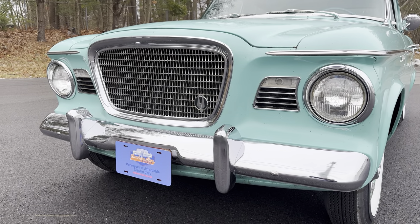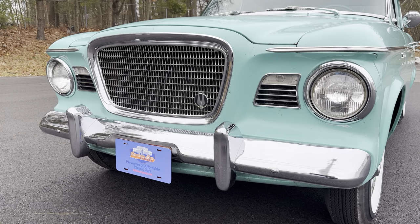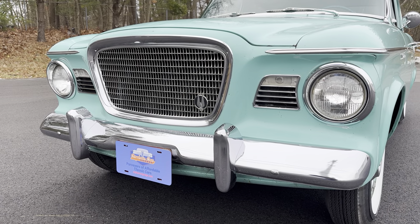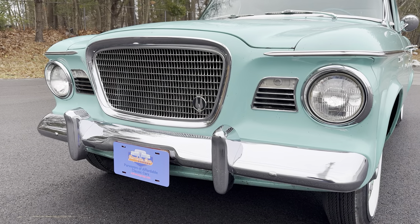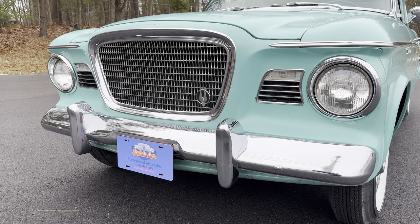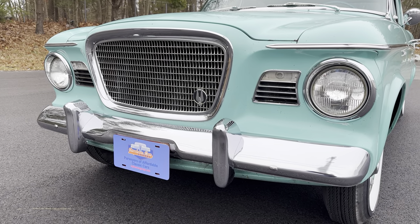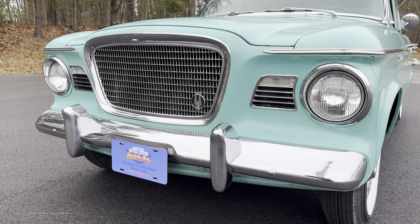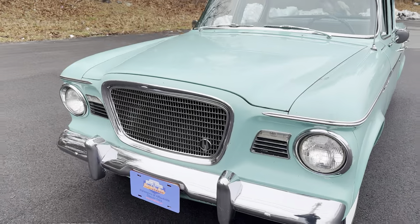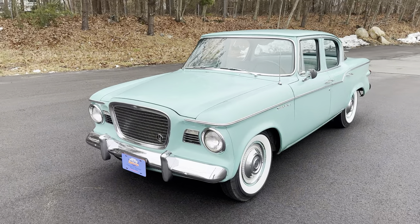The name of our company is Orphan Car Garage. An orphan car by the textbook meaning is a car that was built by a manufacturer that's no longer in business. This Studebaker here in front of me is a perfect example of that. Although we don't focus solely on orphan cars, because to me any good, reliable, turnkey, classic or special interest car that needs a new home is an orphan. We've been pretty successful finding those orphans' homes since we started in 2018.